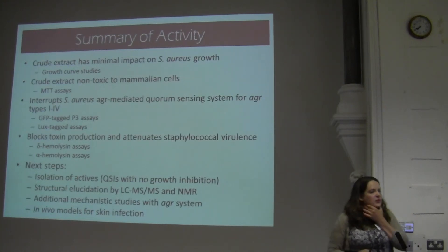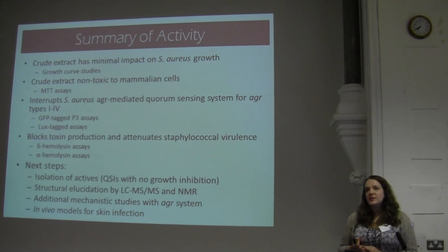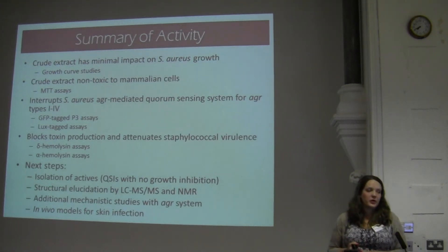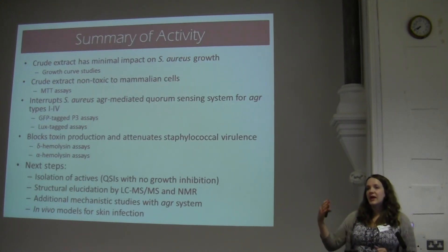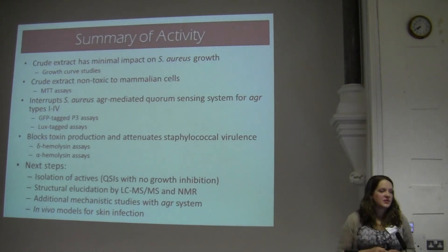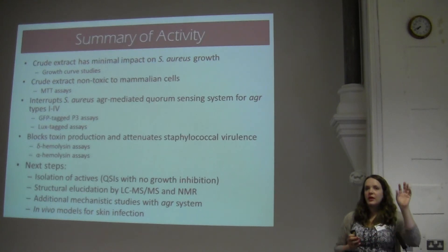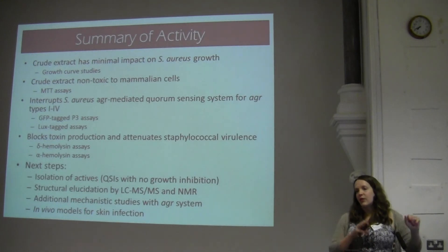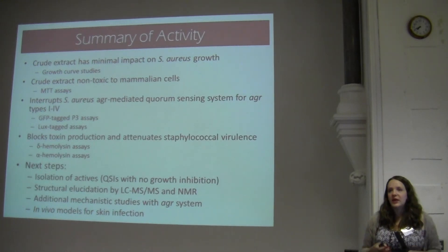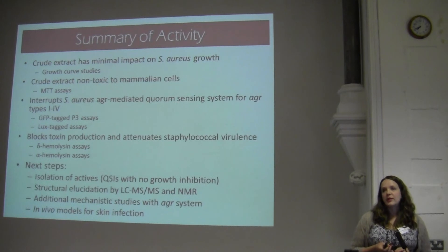The summary of activity so far: the crude extract works, it has been non-toxic to mammalian cells, it interrupts quorum sensing in all four known types of the accessory gene regulator system, and we've done this with different tiers of assays — looking at downstream products and also specifically at different promoters within the system. It also blocks toxin production. Most importantly, we've been able to separate compounds that inhibit growth from those that are specifically targeting the quorum sensing system. Our next step will be running more assays, isolating and identifying those that specifically target the system, doing more mechanistic studies, and then moving towards animal models where we'll create skin infections and treat them with these compounds.